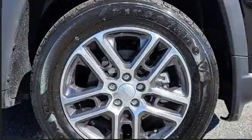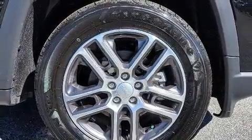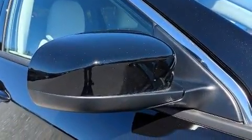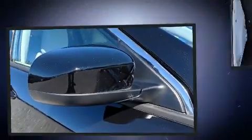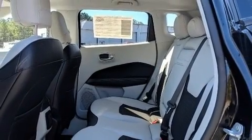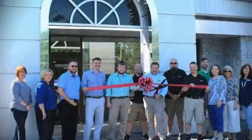Jeep ensures the safety and security of its passengers with equipment such as dual front impact airbags, front side impact airbags, traction control, brake assist, anti-whiplash front head restraints, ignition disabling, and four wheel disc brakes with ABS.